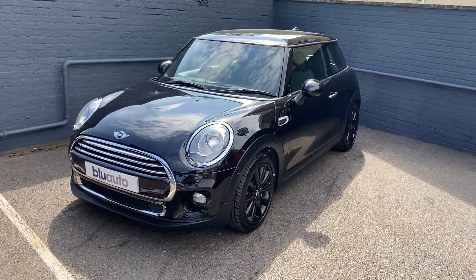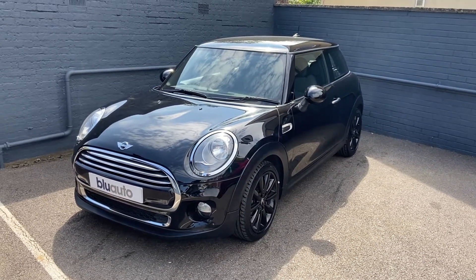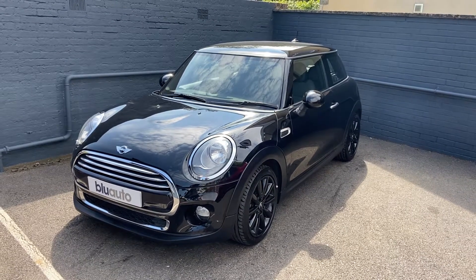The car comes to us from a part exchange. It comes with over £4,000 of extras, very low mileage with just around 40,500 miles on the clock.